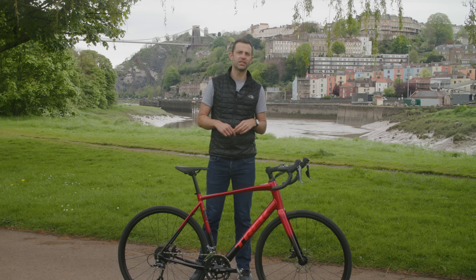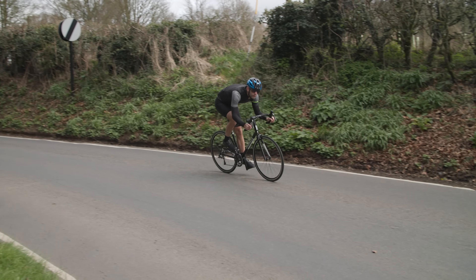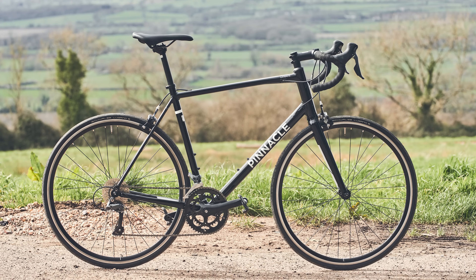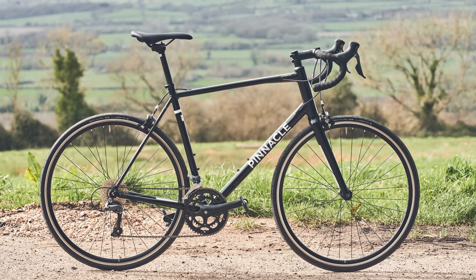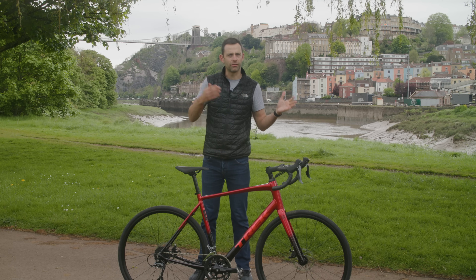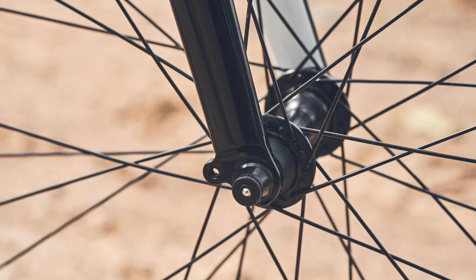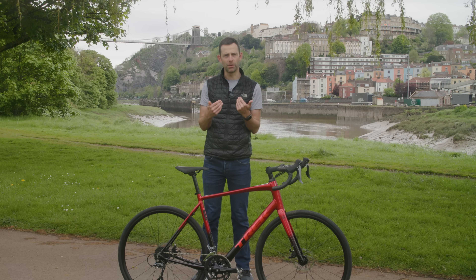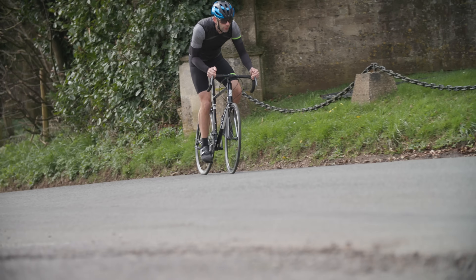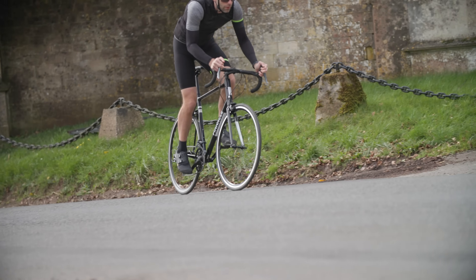Even in the rain — the conditions in which disc brakes are supposed to be head and shoulders above — I struggled to separate them in terms of the confidence they gave me. Of course the upgrade ceiling is far lower on the Laterite than on the two disc brake bikes. While better rim brake calipers are available, you simply can't install the latest hydraulic disc brakes on the Laterite's frame. In my mind, even entry level hydraulic brakes are better than the best rim brakes — but if you're unfussed about upgrading your bike in the future, that needn't concern you.